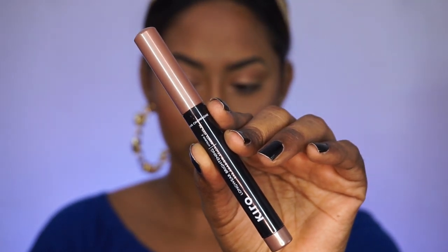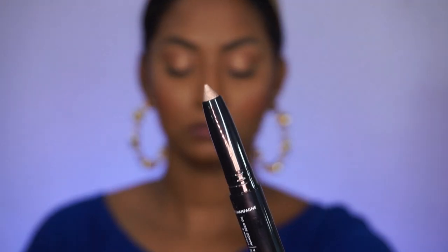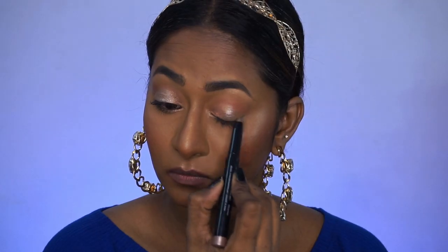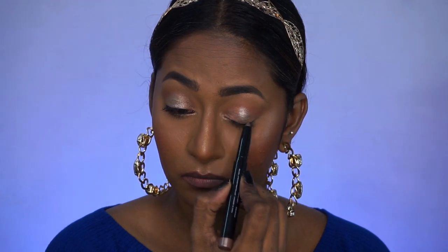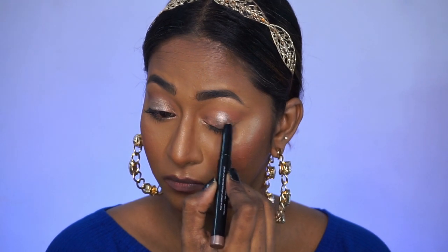Now I'm taking the shade Luna Champagne, which is a silvery champagne color — definitely more cool-toned. I'm applying that right on the center of the eyelids. Again you can see how creamy this eyeshadow stick is; the product's consistency is very even and they all perform extremely well on the eyes. I'm popping that onto the centers of the eyelids and using my ring finger to blend the edges, and you can see how vibrant and popping these eyeshadows are on the eyelids.